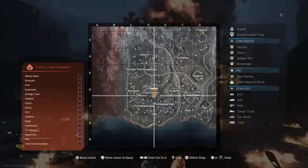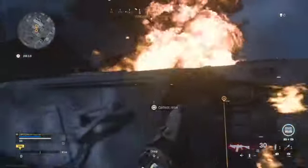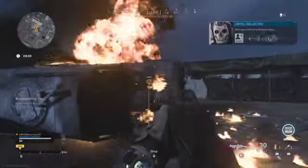It's in this location just here — I'll just point it out for you on the map. The intel location is literally the other side of it just here. If you click that, you'll get the notification on the right-hand side, and that's it guys.